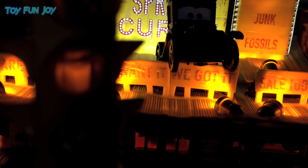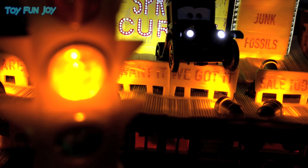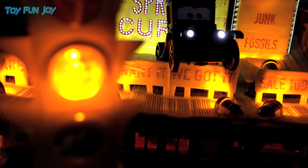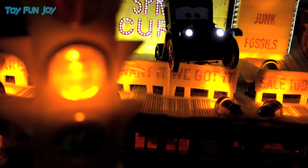We got brick-a-brack and western junk. We got trinkets and fossils too. So come on down to the curio shop — where if we don't have it, you don't want it.